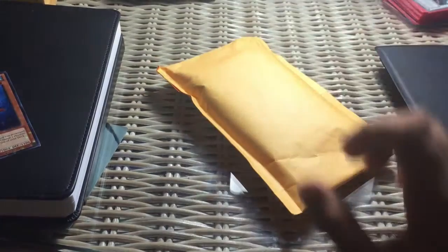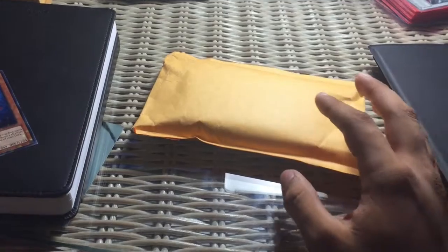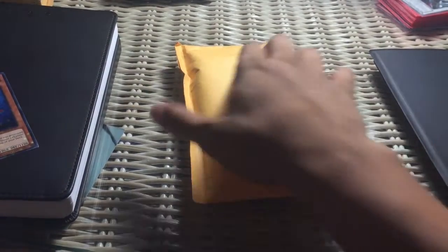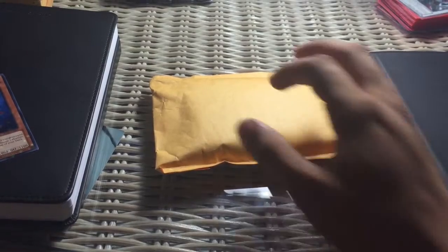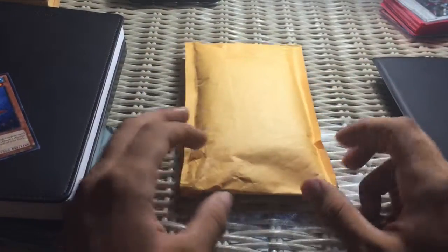Hello YouTube, today I have a special opening for you guys. Some of you may know Simply Unlucky and this other guy that sells cards on eBay — they've been selling a bunch of cards lately for really good prices. This is the package I got; I believe it's Turbo Synchron or Road Warrior cards.